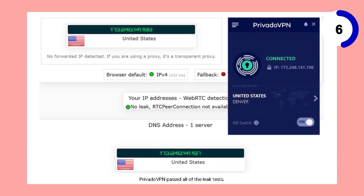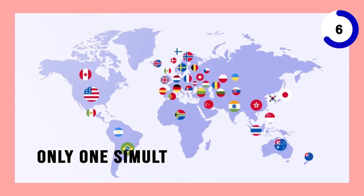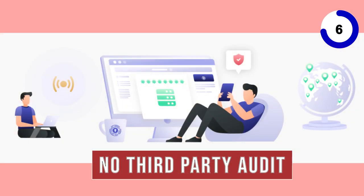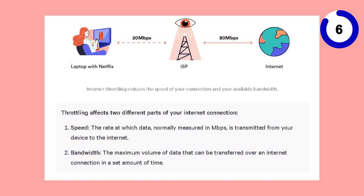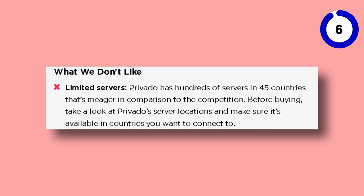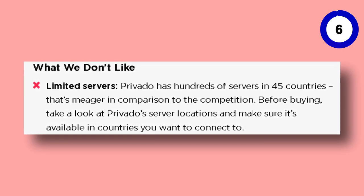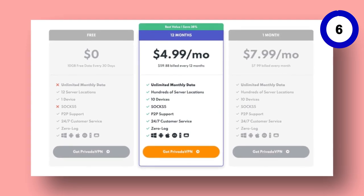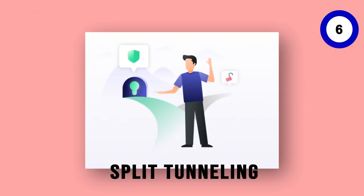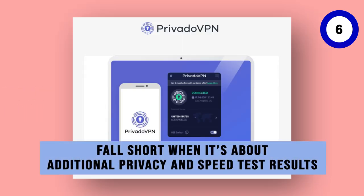However, there are some limitations. PrivateOVN offers access to only 12 servers and permits only one simultaneous connection. Also, the company does not have a third-party audit available. For those who are okay with speed throttling, PrivateOVN could be a great choice. Its single connection and limited servers might not be ideal for heavy users or those looking for extensive location spoofing. On the plus side, PrivateOVN is very affordable, offers split tunneling, and has no ads in the free version. However, it does fall short in terms of additional privacy features and speed test results.